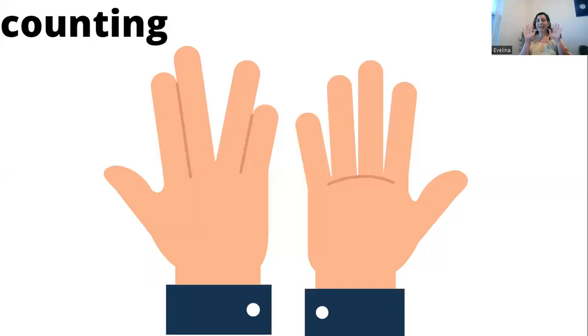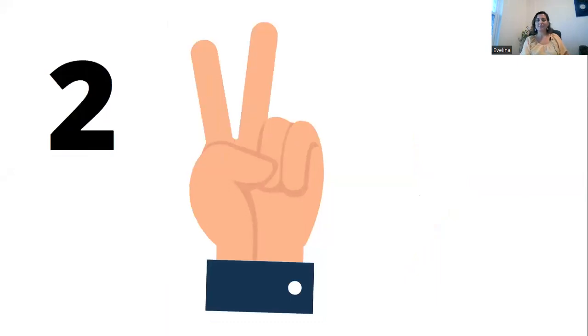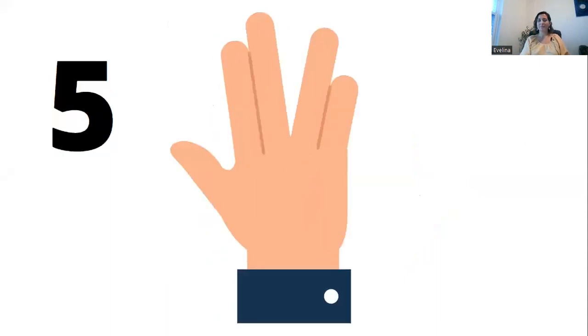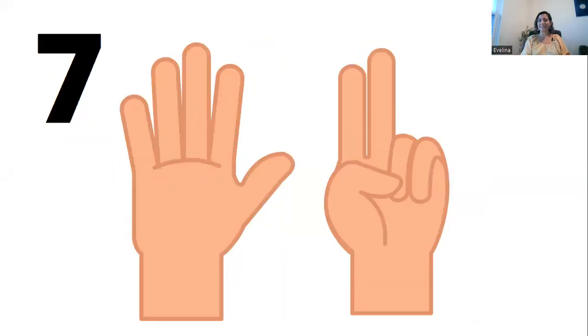Now let's count on our fingers. Just follow me. One, two, three, four, five, six, seven, ten.